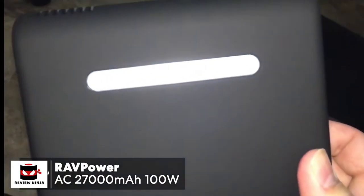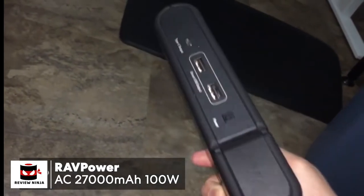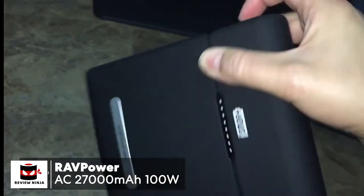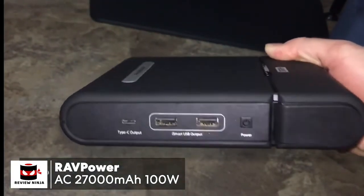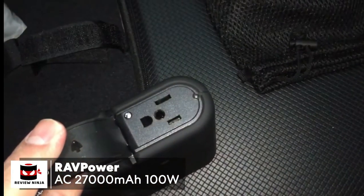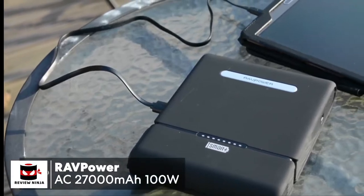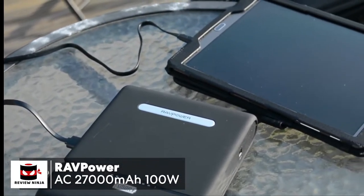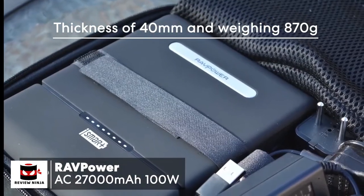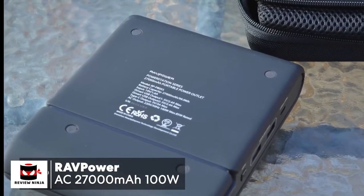Design-wise, the RavPower has an anthracite rubber finish with eight status LED lights and the company's logo on top. Cooling air vents and the power input ports are on one side, and on the other side there's a Type-C output port and two USB ports with a power button, and the AC outlet behind a flap. The size is similar to an A5 notepad but with a thickness of nearly 40 millimeters, weighing 870 grams — more like a hardback book you'd slip in your bag when traveling.